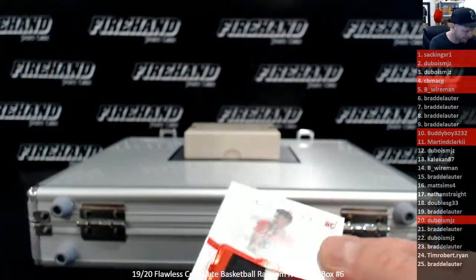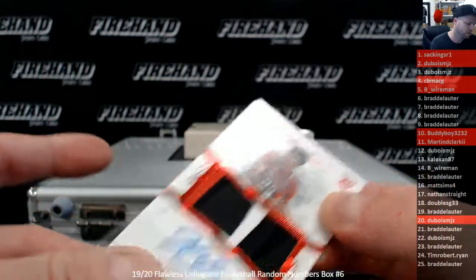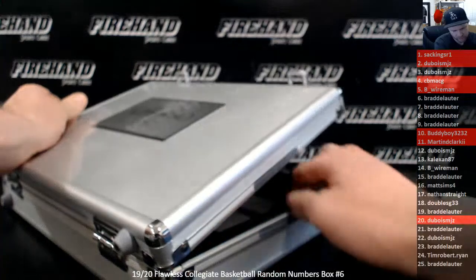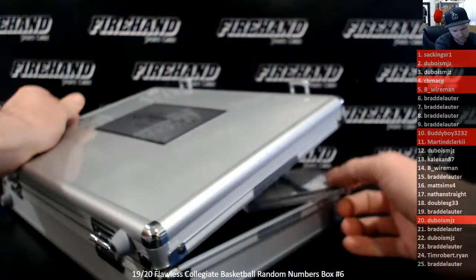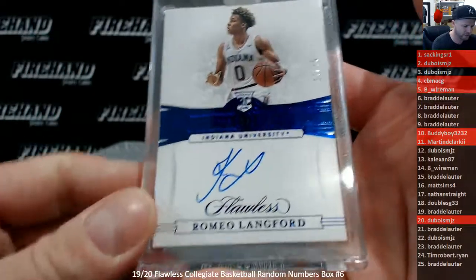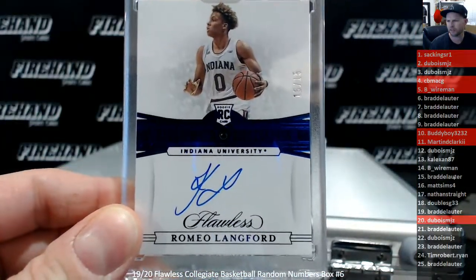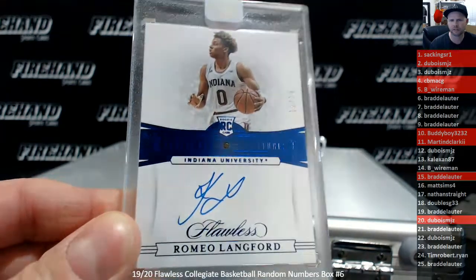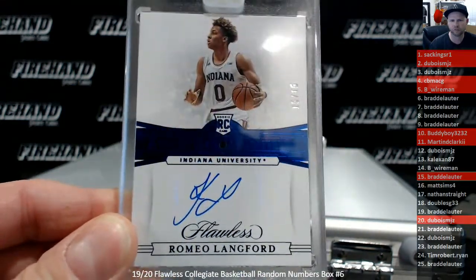Alright guys, here we go. Get amped up. It's all about right here. I have a Jewel — it's got to be the Jewel. Romeo Langford, it's a Jewel Auto, 15 out of 15. Brad D, 15-slot. Sapphire Auto Romeo.